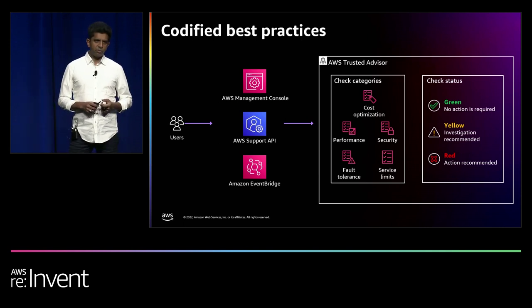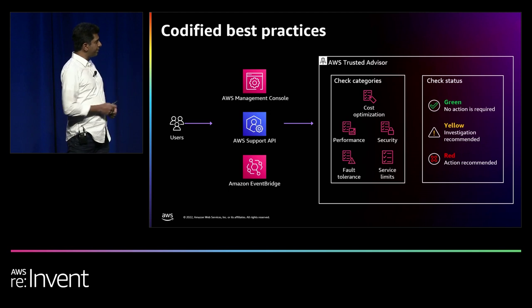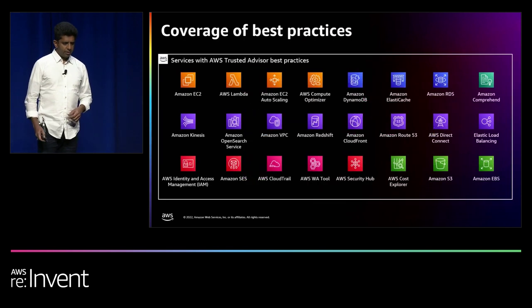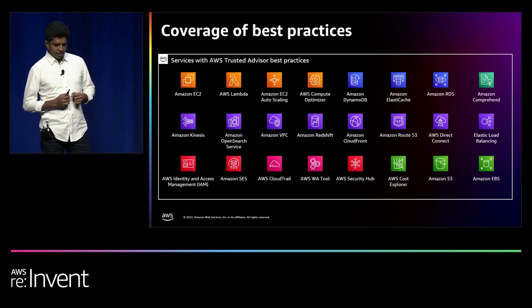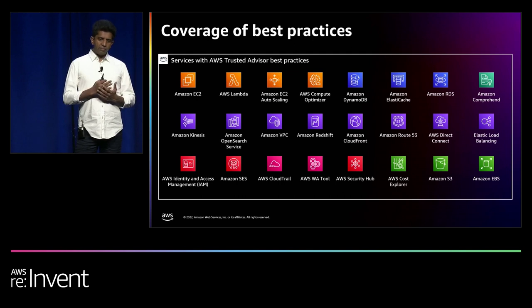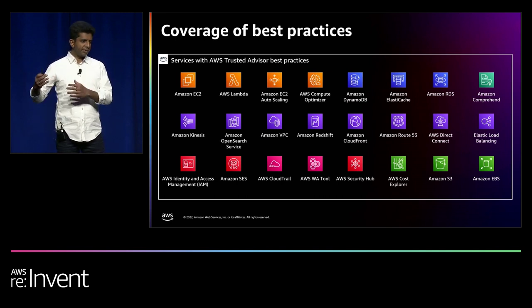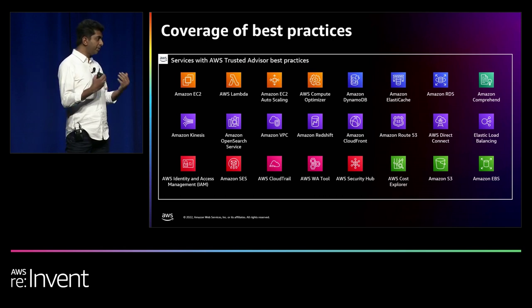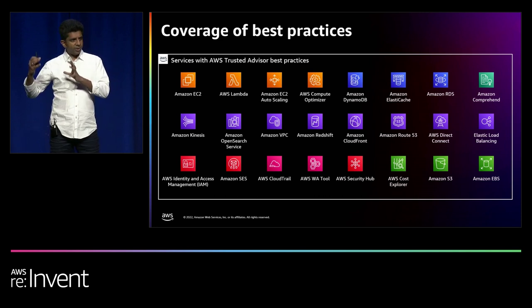You can access TA recommendations via the management console and TA dashboard, or through API, or through EventBridge. It gives you recommendations across five different categories and provides the status for each check — whether it is green, yellow, or red. TA currently has 274 different best practice checks across 46 different AWS services. TA surfaces checks from individual AWS services such as Amazon EC2 or AWS Lambda, as well as specialized recommendation hubs like Security Hub, Resilience Hub, or Compute Optimizer, so you don't have to worry about tens of different integrations.